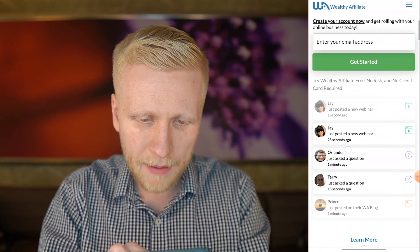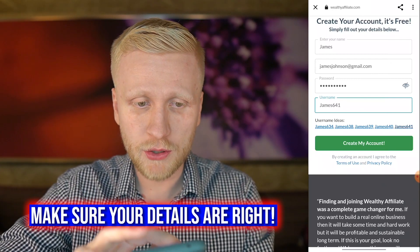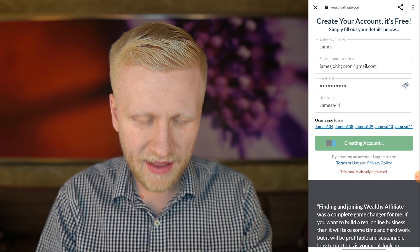As you can see, things are happening on Wealthy Affiliate all the time. Here is an example: if your name is James, you fill it out here, the password, you click the green create my account button, and then it will take you inside Wealthy Affiliate.